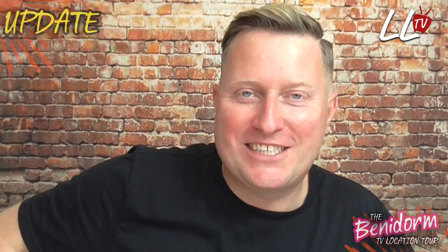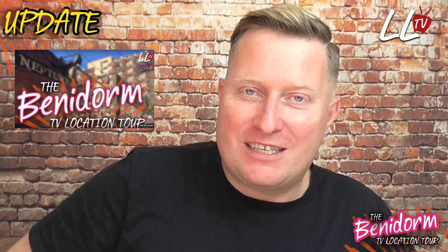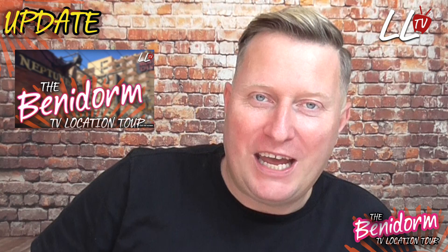Thanks for joining me. I want to say a big thank you to everyone who has subscribed to my channel so far. I really appreciate it, and a big thank you to all the viewers who've tuned in and watched the Benidorm TV show Location Tour, which I made last September. It's had an outstanding reaction — I have some really good comments and feedback on it, and it's definitely one of many that I'm planning on making.